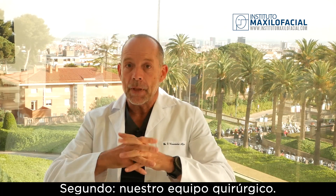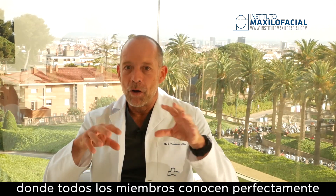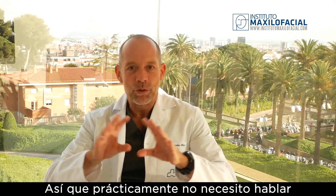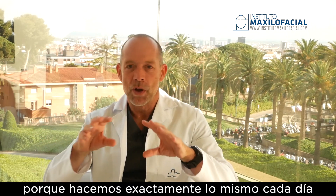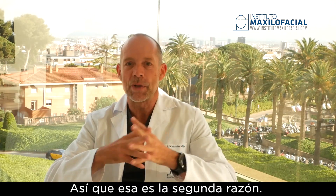Second, our surgical team. It's a very well-integrated machine where all the members know exactly their role in the operating theatre. I basically don't need to talk with my scrub nurses, assistants, and anesthesiologists because we do exactly the same every single day and we have been doing that for the last 15 years.